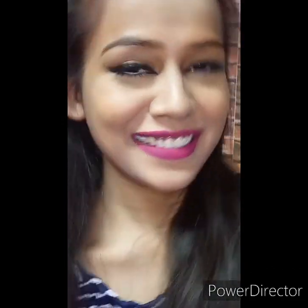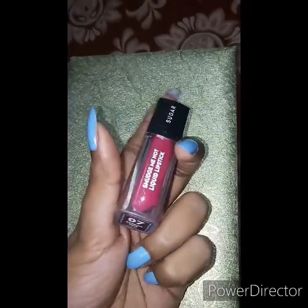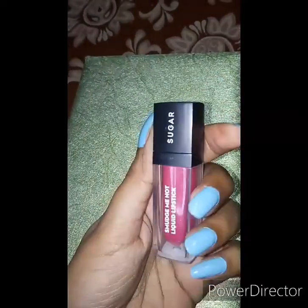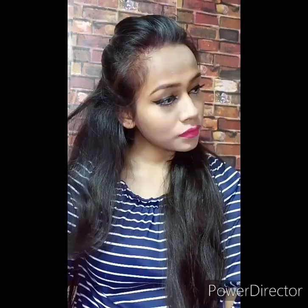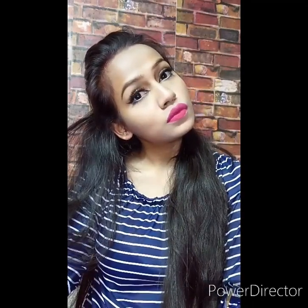The next one I am using is also from Sugar — the Sugar Smudge Me Not liquid lipstick in shade 07 Rethink Pink. This is a kind of bright fuchsia pink and it retails for Rs 499 as well. This color is so pretty and gorgeous and will suit medium to dusky skin tones.